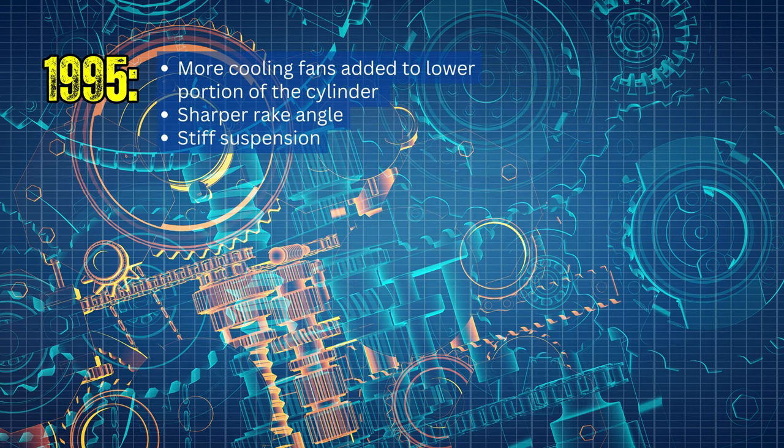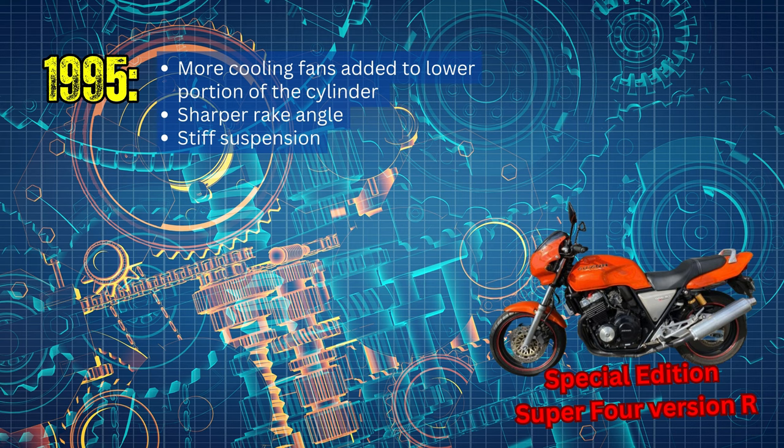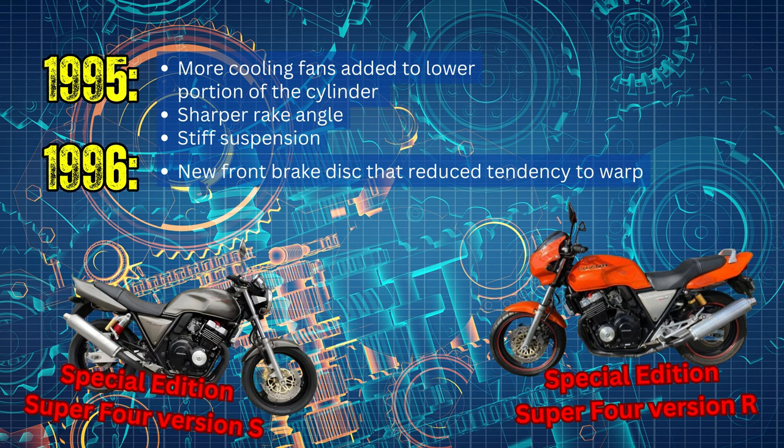In 1995, they added more cooling fins to the lower side portion of the cylinder and created the special edition Super 4 Version R with a sharper rake angle and stiffer suspension. In 1996, they created a new special edition, the Super 4 Version S, and updated the front brake disc to reduce the tendency for it to warp.